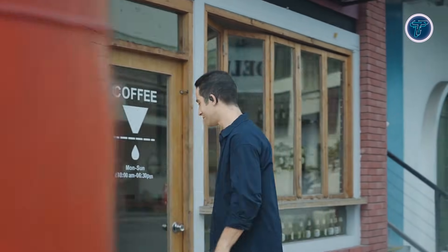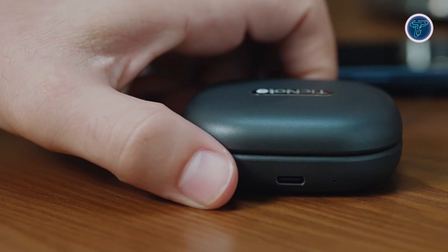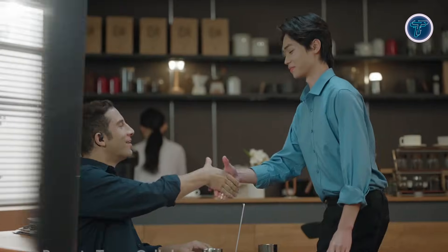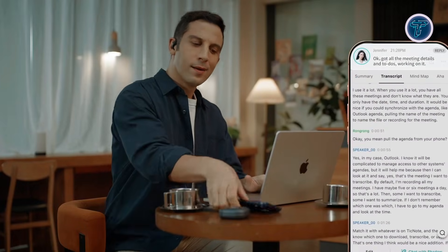By blending wearable audio hardware with real-time AI processing, TicNote Pods explore how technology can quietly work in the background to support daily tasks. They represent a shift toward hands-free documentation where important information is captured seamlessly, helping people focus on listening, thinking, and participating instead of writing everything down.